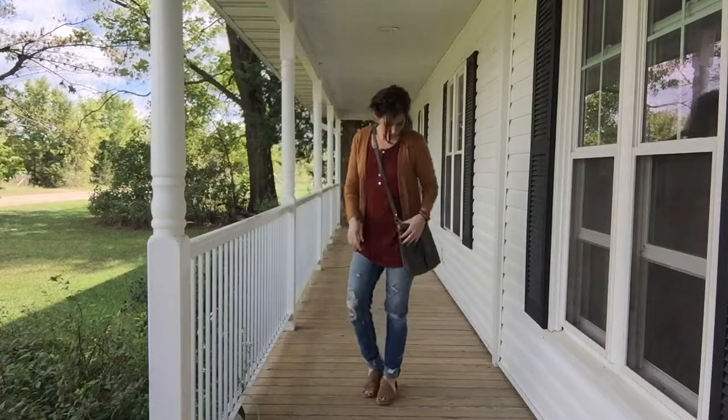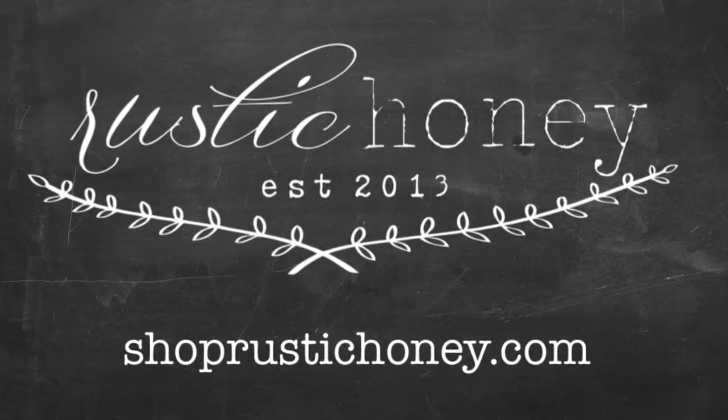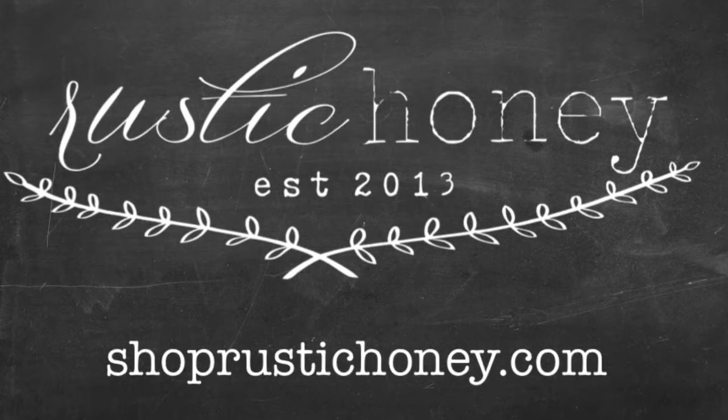I loved this outfit. I hope you found some inspiration this week, and thank you again for joining me. This is so much fun.